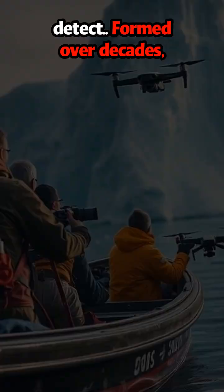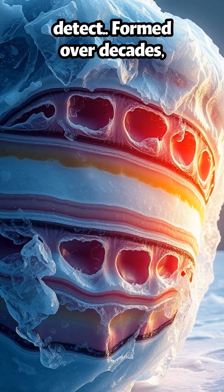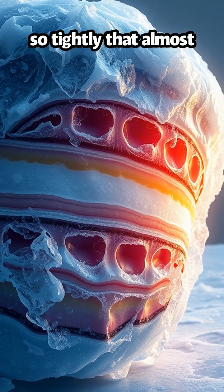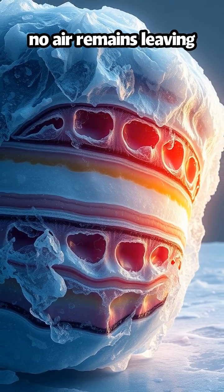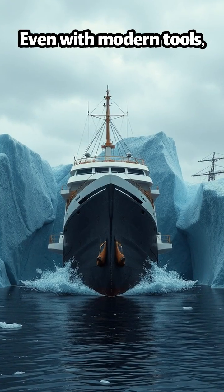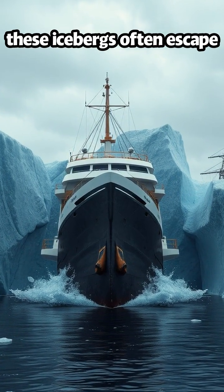Formed over decades, this ancient ice compresses so tightly that almost no air remains, leaving it dark and dense. Even with modern tools, these icebergs often escape detection.